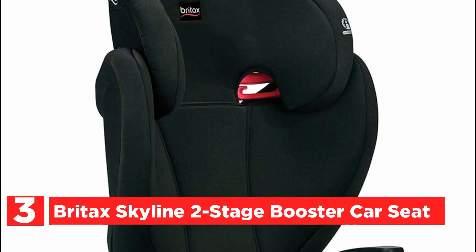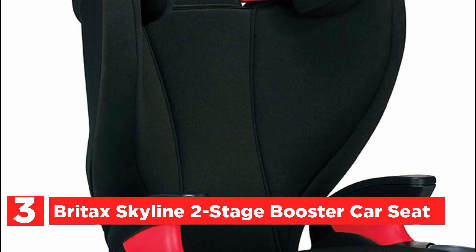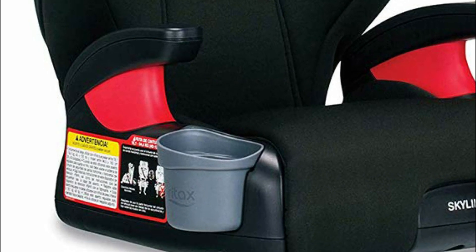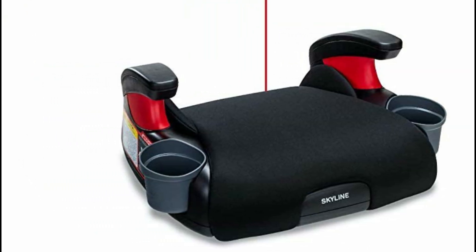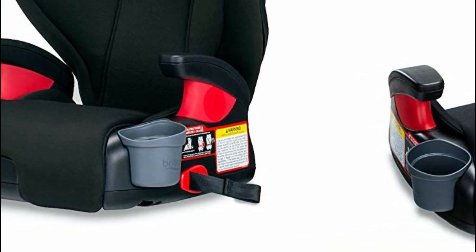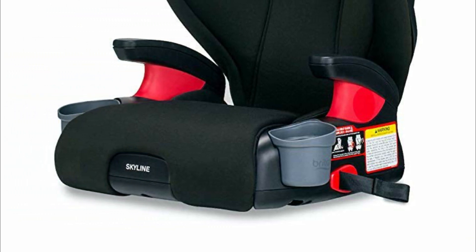Item number 3: the Britax Skyline 2-Stage Booster Car Seat. This two-stage belt-positioning car seat pairs remarkable safety with a stylish design. It easily converts from a high-back booster to a backless booster, so your child rides more safely and for longer. Two layers of side impact protection include an energy-absorbing shell and a foam-lined headrest that surrounds your child's head, neck, and upper body.